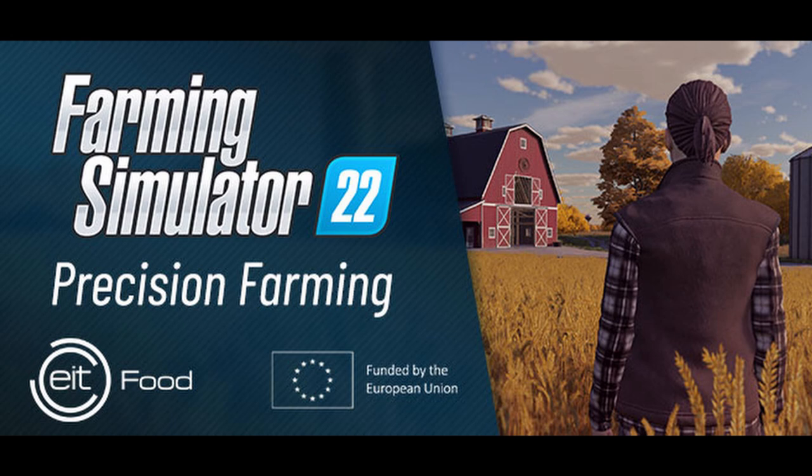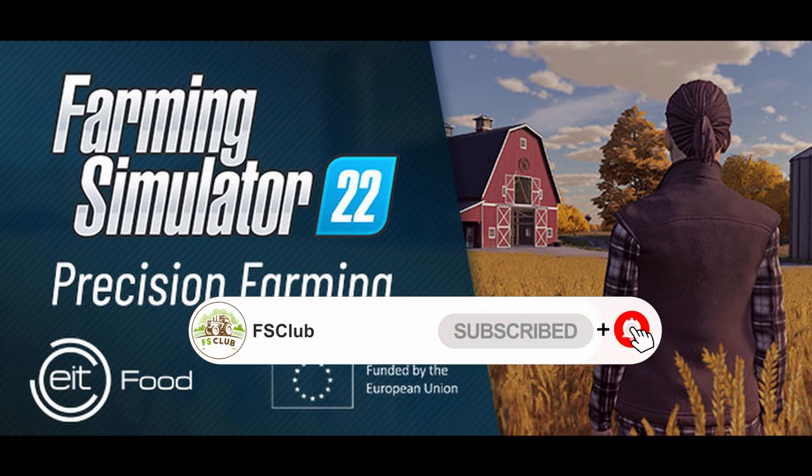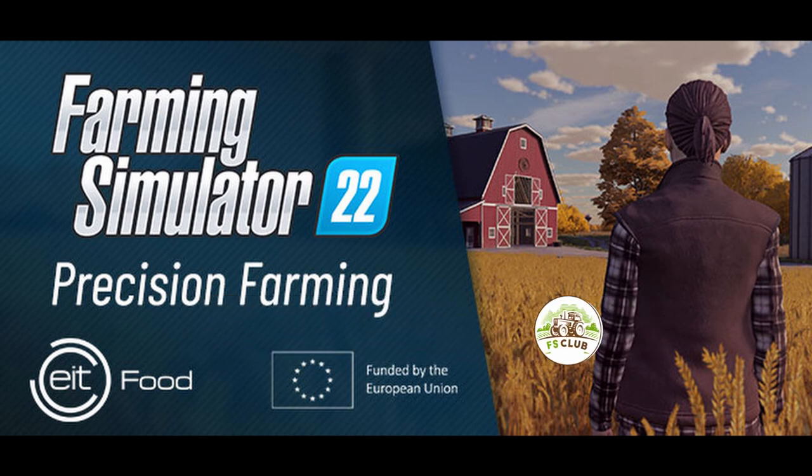Some news on Farming Simulator 22: today Giants released a blog about FS22 and Precision Farming — I'll leave a link in the description. Following the release of FS22, there will be a new reworked and expanded Precision Farming add-on releasing in the spring of 2022 for all platforms. Contents are not announced yet — stay tuned during Farm Con. The article mentions optical sensors and a new partner: the Institute of Animal Reproduction and Food Research from the Polish Academy of Sciences.